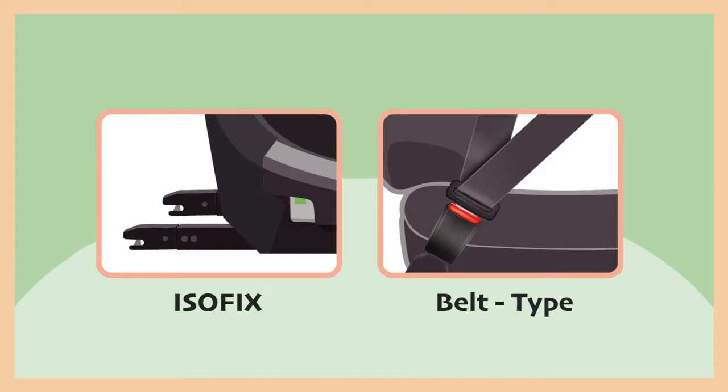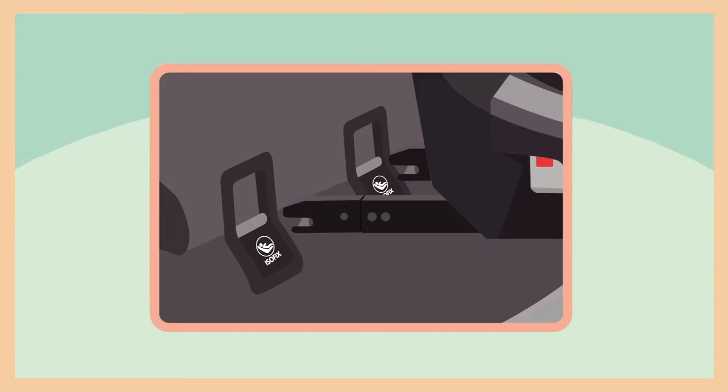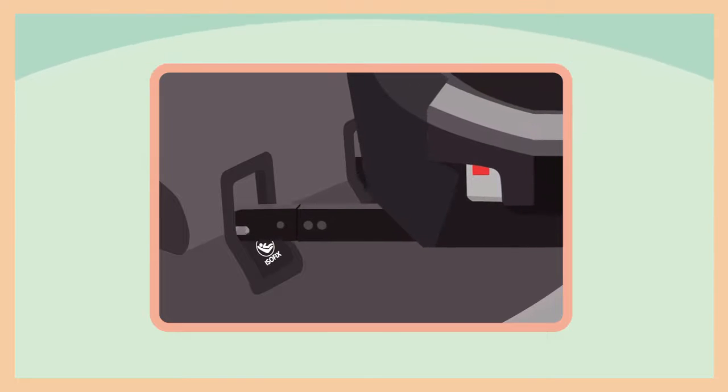Second, the type of installation. Nowadays, more cars are equipped with ISOFIX for an easier installation or removal.